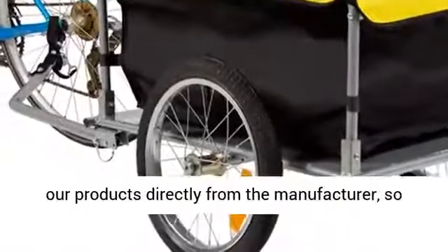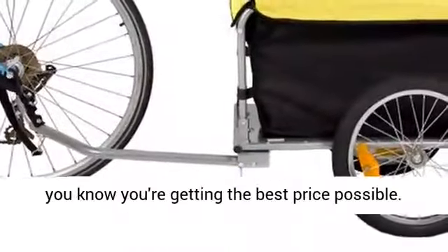We purchase our products directly from the manufacturer, so you know you're getting the best price possible.